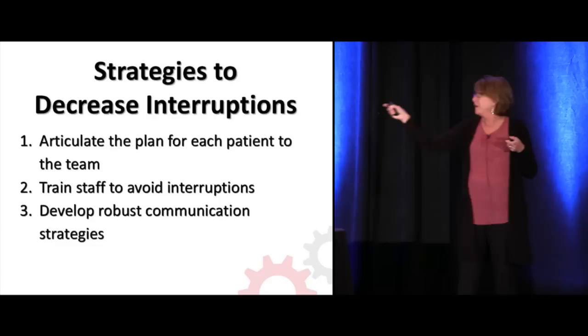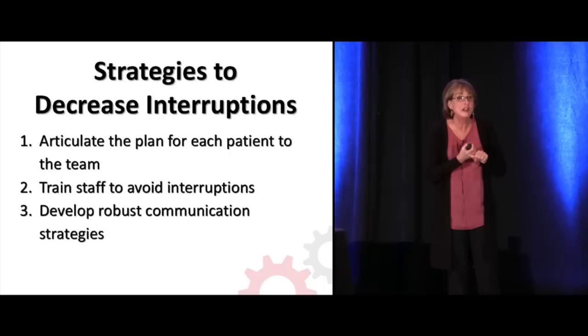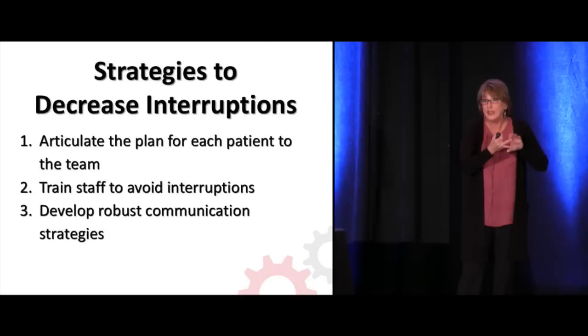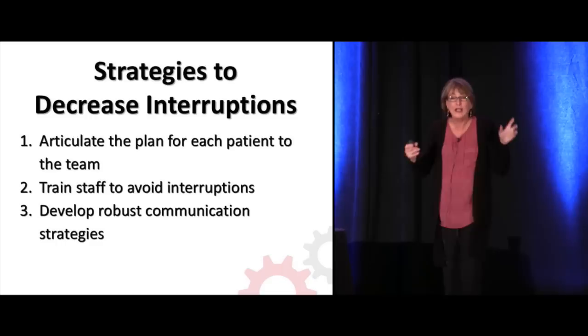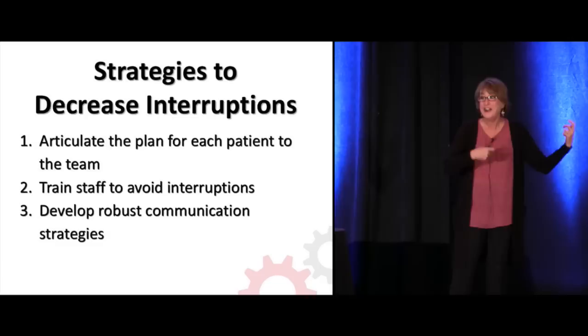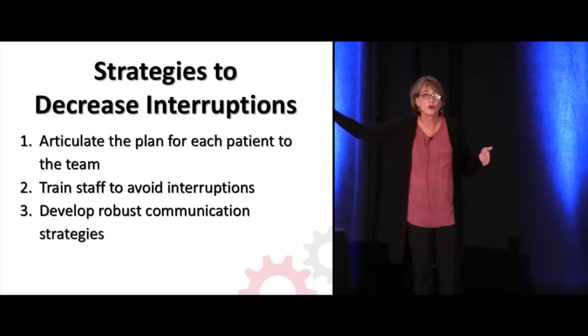I don't think we spend enough time on our communication strategy. Dixon Chung and I have written a paper published in the Joint Commission Journal of Quality and Safety, noting that we don't manage it well, we have lots of interruptions, and the ambient noise level is very high in the ER. You know the background noise in the ER is such that you have the same rate of deafness as a rock star.